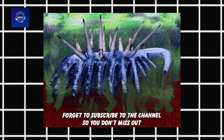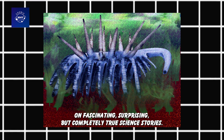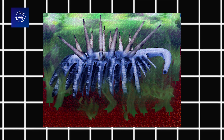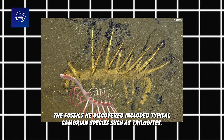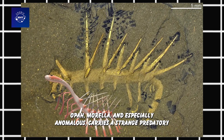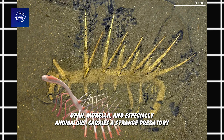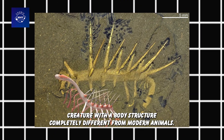The fossils Walcott discovered included typical Cambrian species such as trilobites, Opabinia morella, and especially Anomalocaris — a strange, predatory creature with a body structure completely different from modern animals.